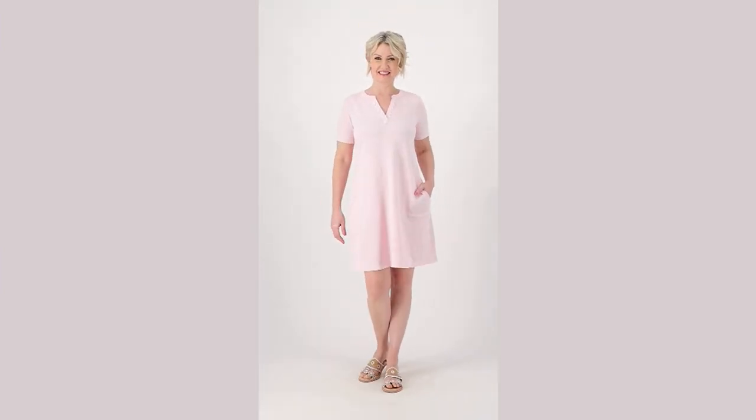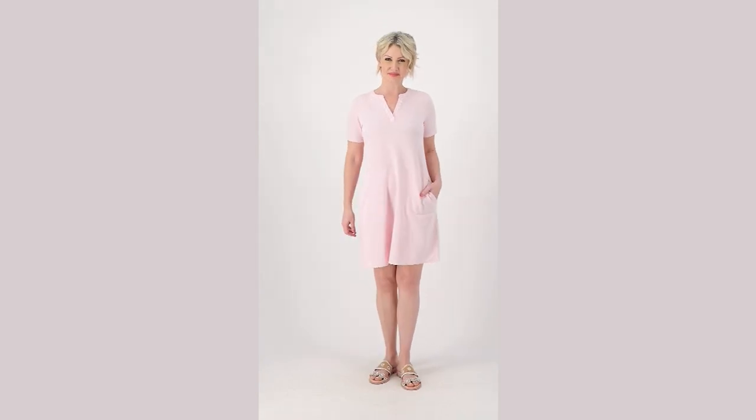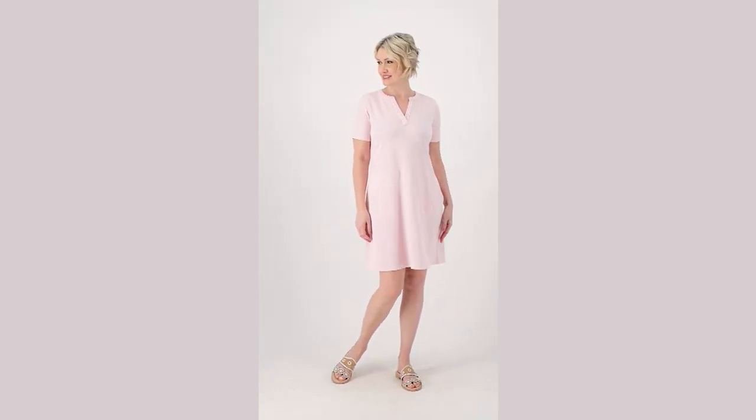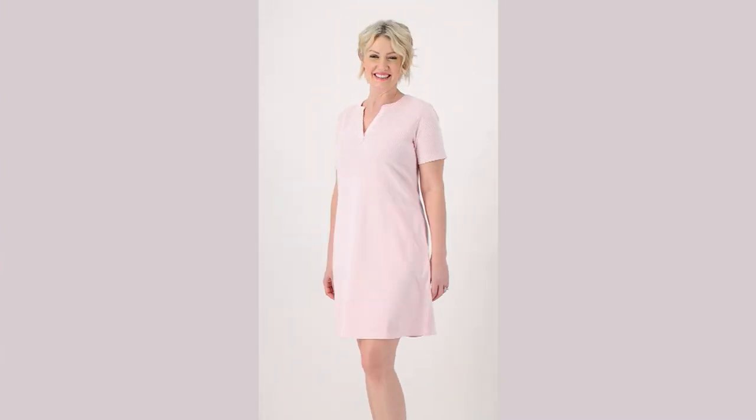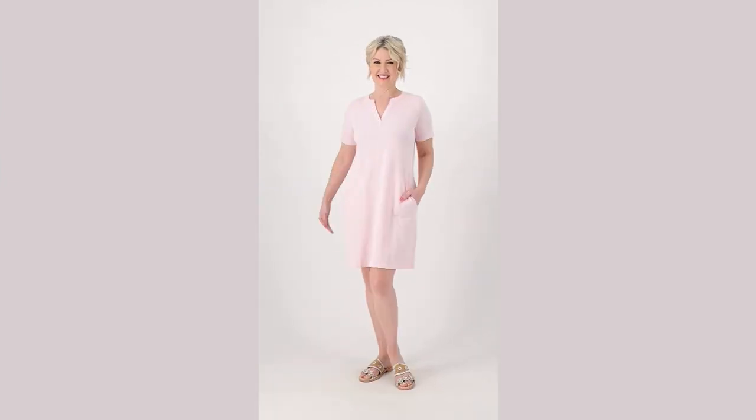You're saving 50% today, so this is one of the biggest values of the show. This is 61% cotton, 37% polyester, and 2% spandex, and you're getting it home for $10.